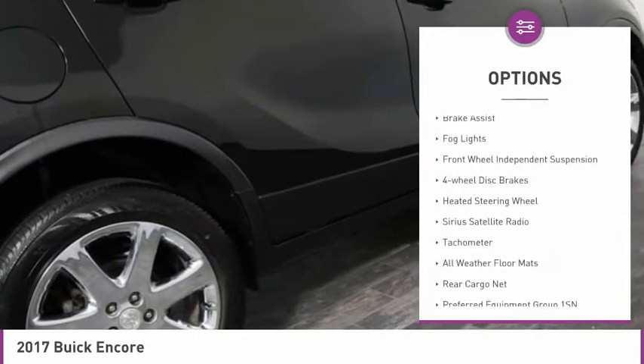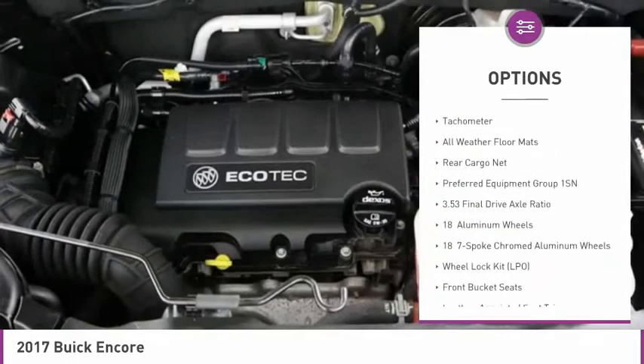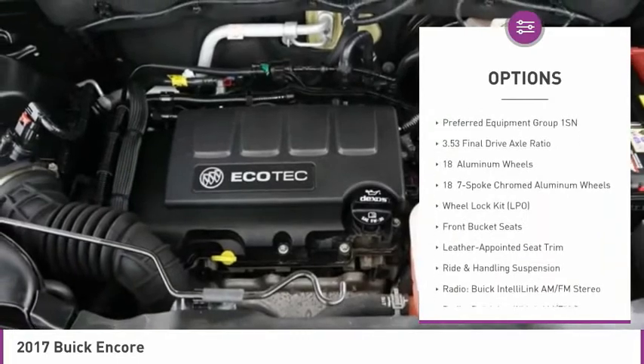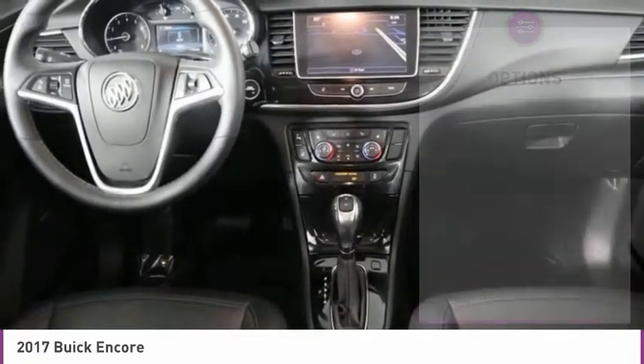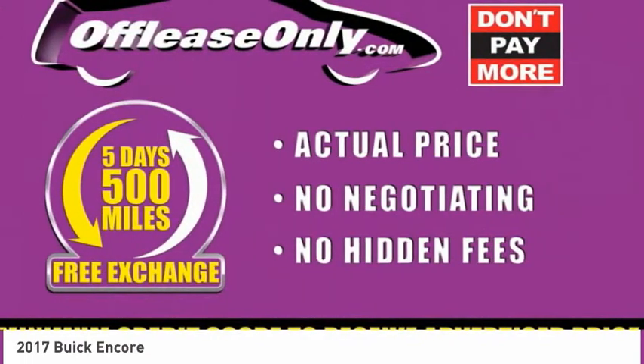Electronic stability control, brake assist, fog lights, front wheel independent suspension, four-wheel disc brakes, heated steering wheel, Sirius satellite radio, tachometer, all-weather floor mats, rear cargo net.